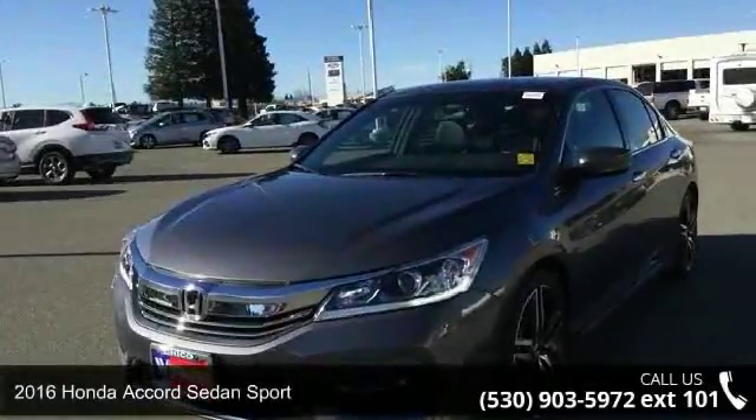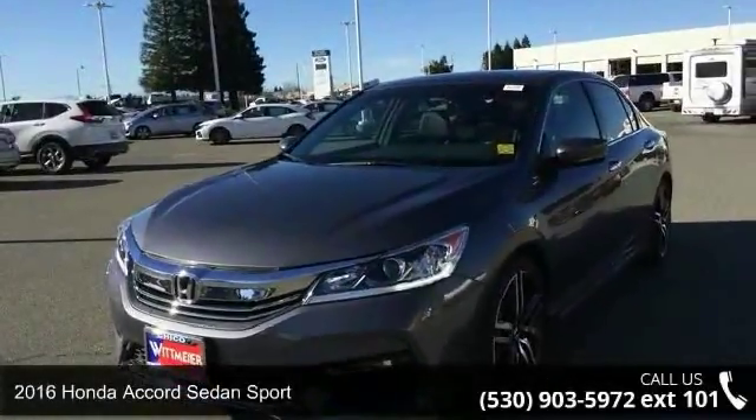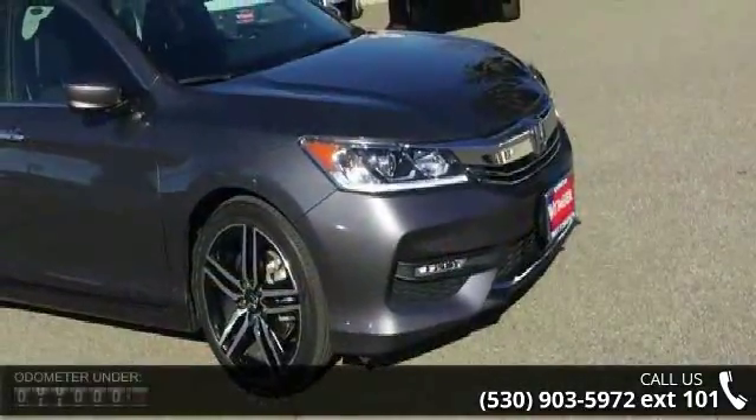Arrive in style with this 2016 Honda Accord sedan Sport. This may be the set of wheels you've been looking for.